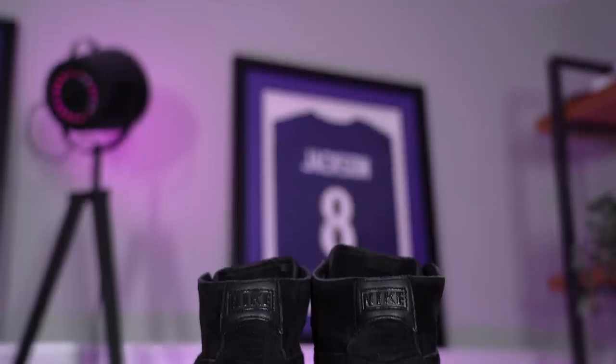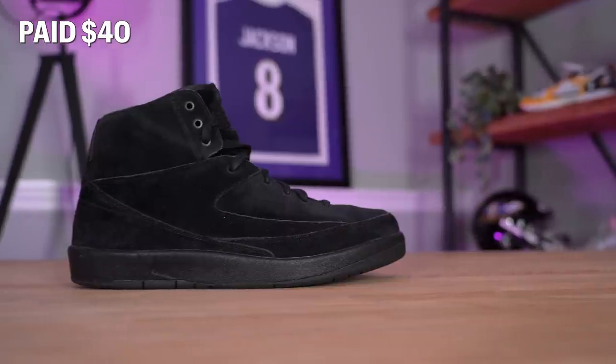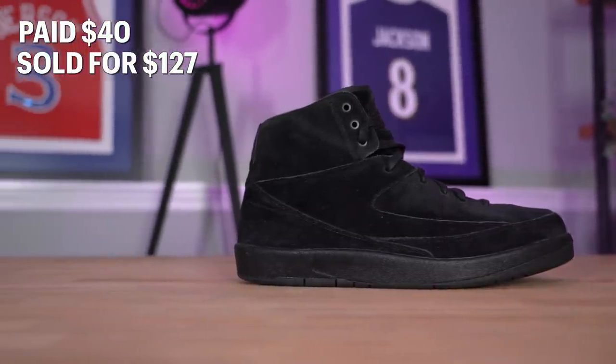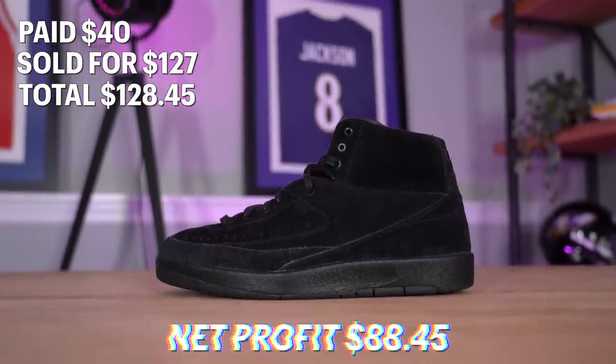We did end up selling some sneakers I'd been sitting on. With Black Friday coming up, I'm trying to clear out all inventory and dropping prices on everything in my eBay store to move it out quickly. The first pair sold was the Air Jordan 2 Decons picked up from Plato's Closet — bought for $40, sold for $127 on eBay. After fees and shipping, I added $128.45 back into the fund, giving us a net profit of $88.45.